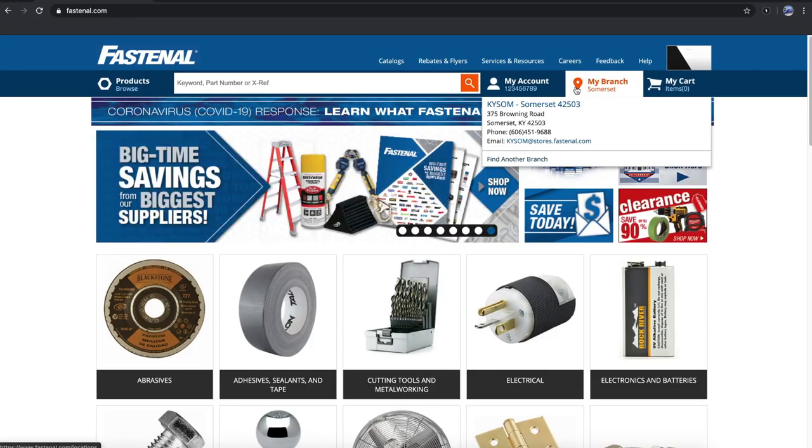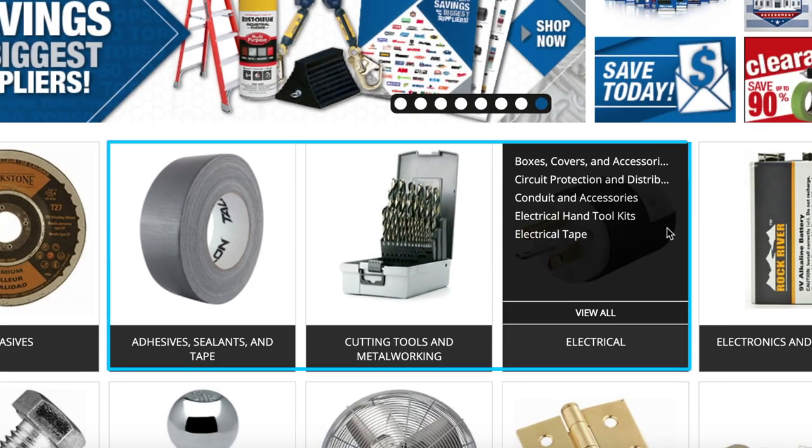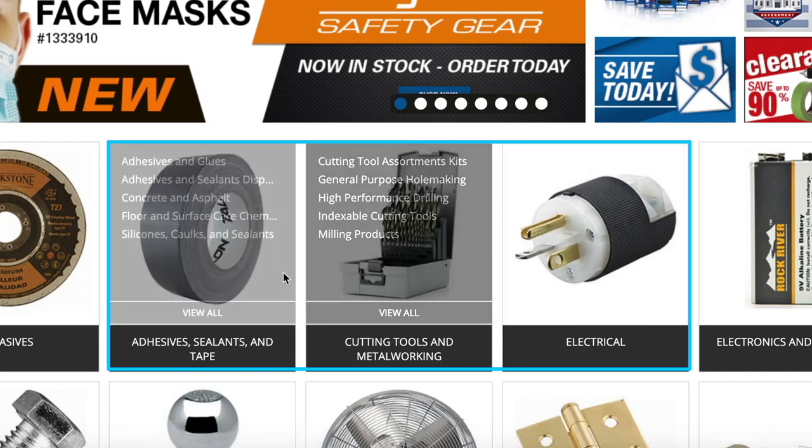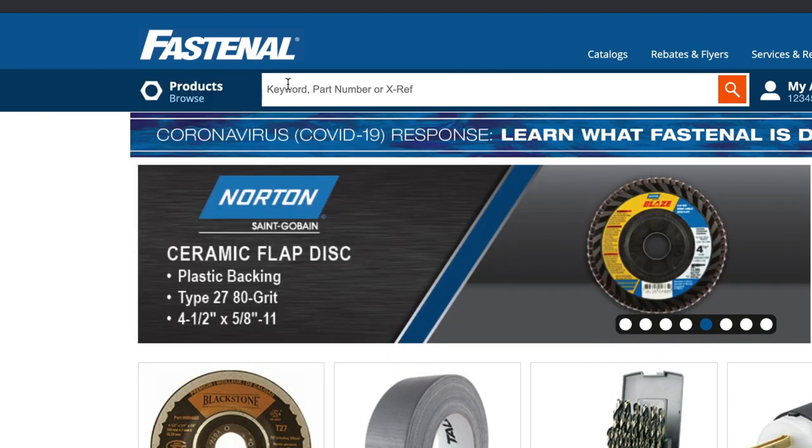Now let's talk about finding product. There are a few different approaches. One way is to hover over product families to view all the different subcategories. Another method is to hover over the Products tab in the upper left to view the product families at a glance and click through from there. Of course, you can also use the search engine.